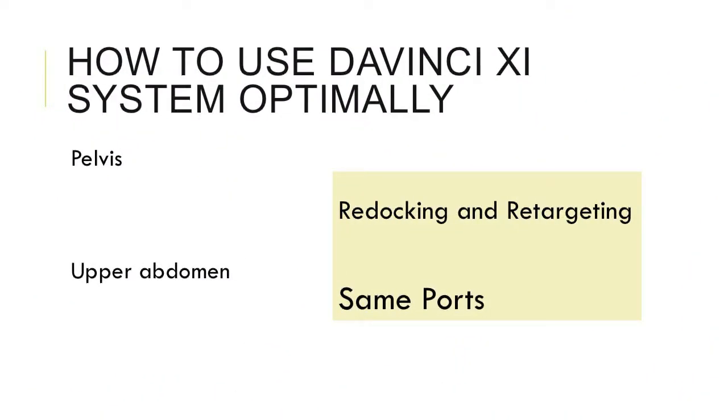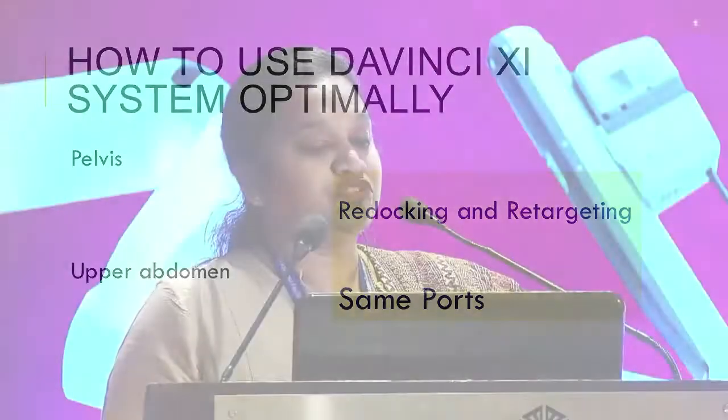With the XI system we can do multi-quadrant surgery with much more ease than previous systems. The XI has a beam and boom which allows it to rotate, involving redocking and retargeting. The question is how to use the same ports optimally so that when you redock and retarget you are not too close to one side.